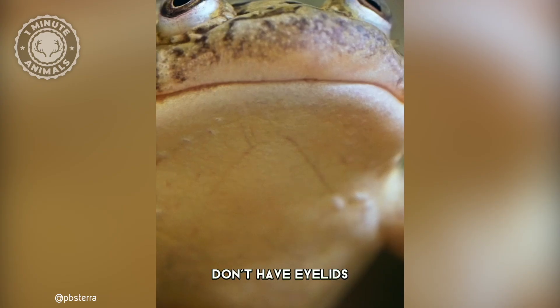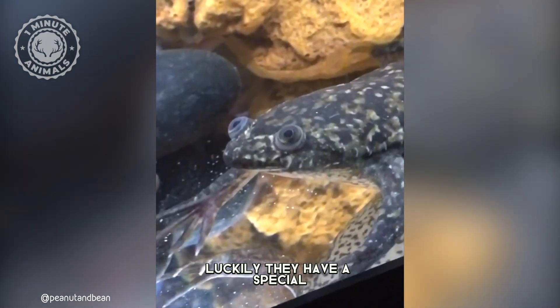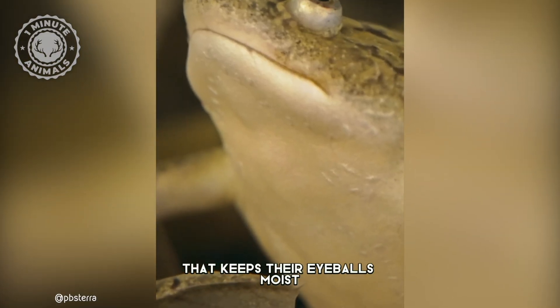African clawed frogs don't have eyelids, so they sleep with their eyes wide open. Luckily, they have a special protective membrane that keeps their eyeballs moist.